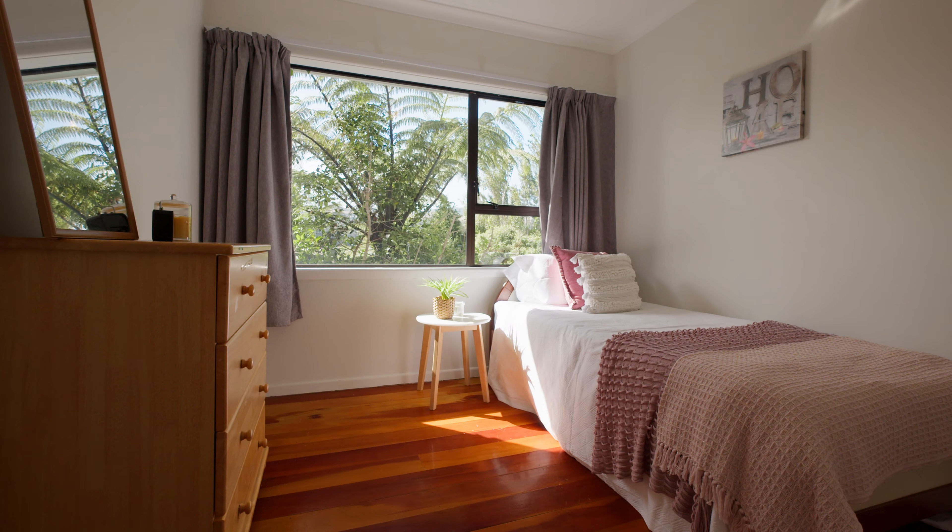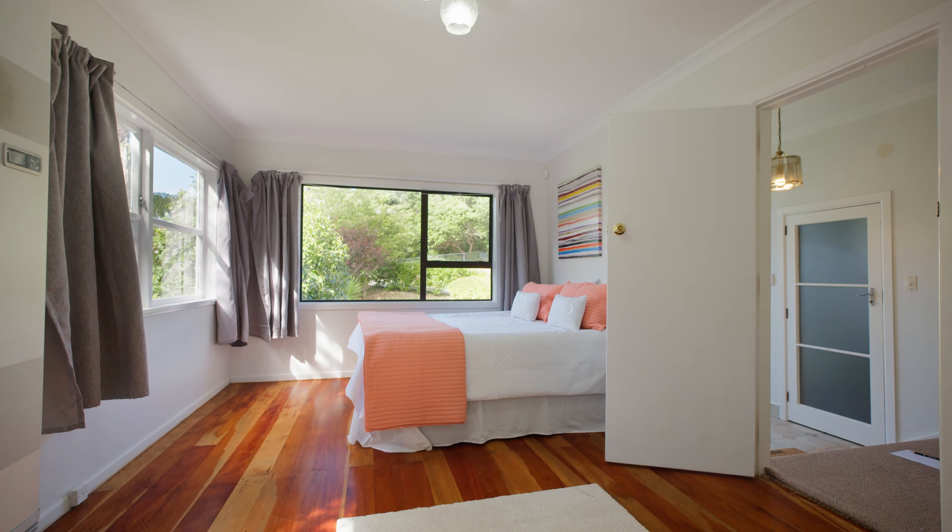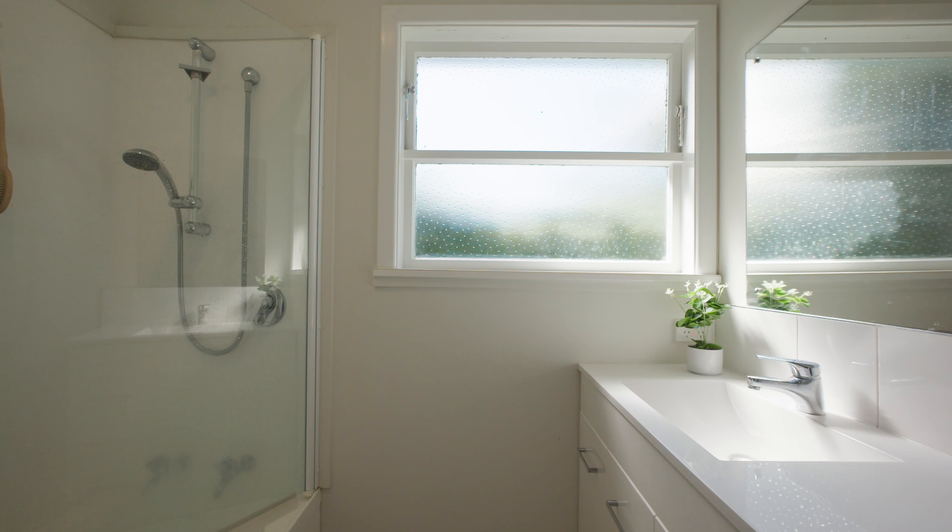Featuring four bedrooms plus a generously sized rumpus room, there's ample space for the entire family to spread out and relax.